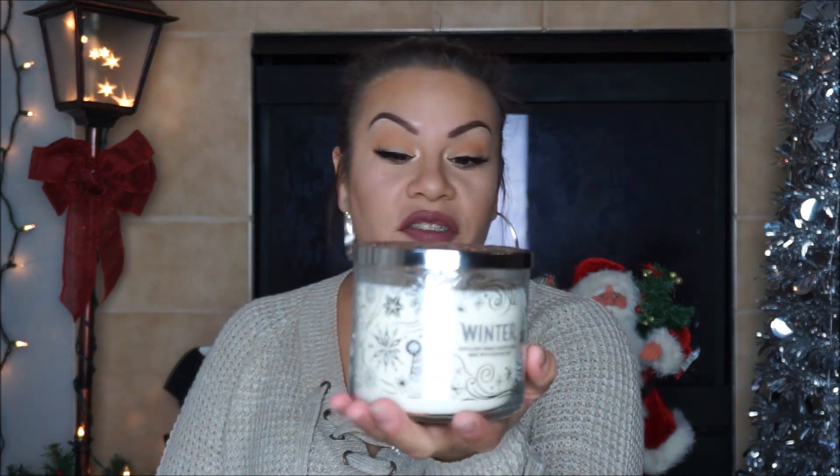Next is Winter. This one is actually a gift for one of my friends because winter is her favorite candle, so I had to pick it up for her. It's made with fur needles and orange essential oils with notes of cloves and citrus. What I love about the holiday candles is they add a Christmas-themed lid — it's not just a plain white lid.